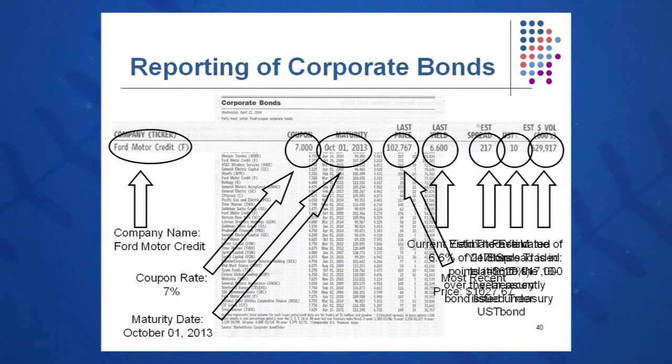In this case it's a Ford Motor Credit Company bond with symbol F. The next listing is the coupon rate — 7.000, meaning 7%. The maturity on this Ford Motor Credit bond is October 1st, 2013, so it was probably issued around 1983. The last price is 102.767, which means 102.767% of par. We multiply that by the $1,000 par value and get a price of $1,027.67. The last yield was 6.6%, and current yield is calculated by taking the coupon divided by the closing price of the bond.